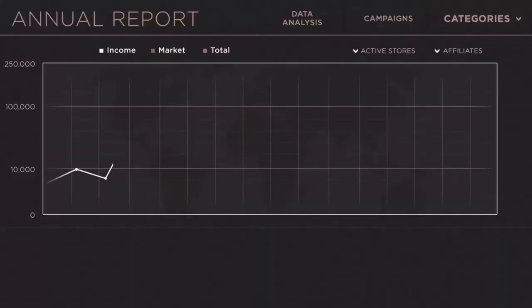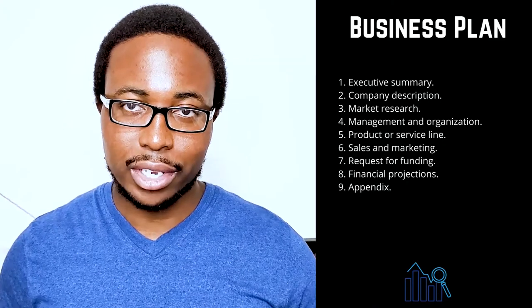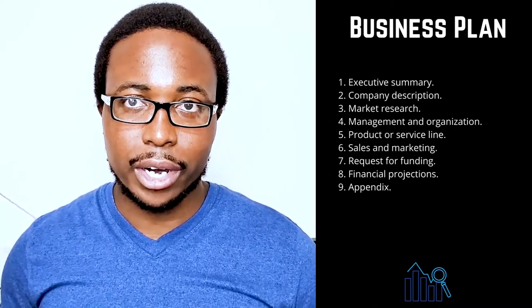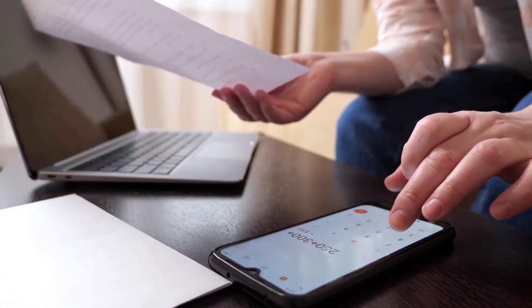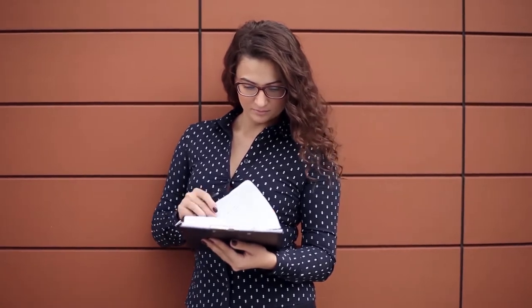Eight: financial projections. Financial projections should be included with your funding request to persuade the reader that your company is stable and will be profitable. Include income statements, balance sheets, and cash flow statements for the last three to five years if your company is already established, and include any collateral that could secure a loan. Provide a financial forecast for the next five years, including forecasted income statements, balance sheets, cash flow statements, and capital expenditure budgets. Be more specific in the first year using quarterly or monthly projections, and use infographics to tell your company's financial story.